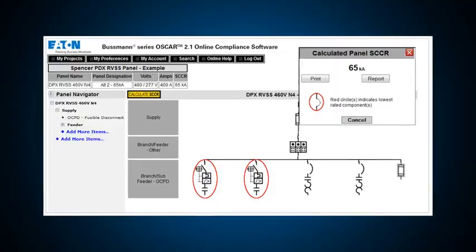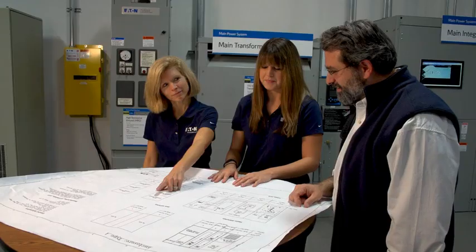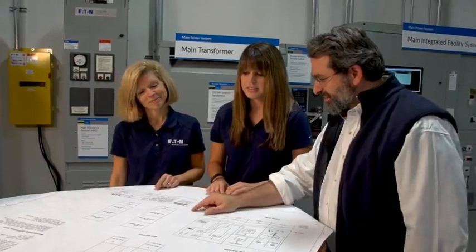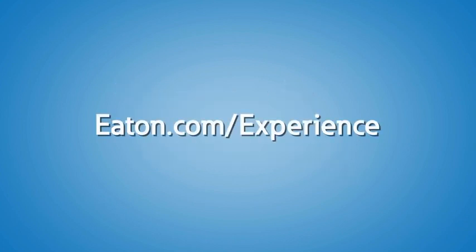And if you're an OEM, download OSCR. Three: our experts can walk you through the process from concept to completion to help ensure that your equipment is both compliant and safe. Contact us or your local Eaton representative to schedule a visit to the Power Systems Experience Center today and to learn more about SCCR. Eaton is well equipped to help you ensure that your equipment is compliant and your customers' employees are safe. Count on Eaton to help you protect what matters most.